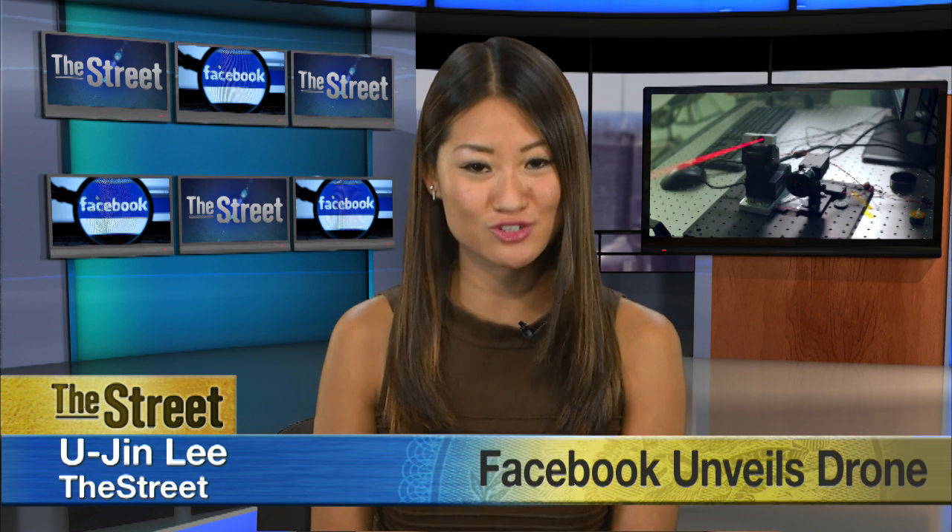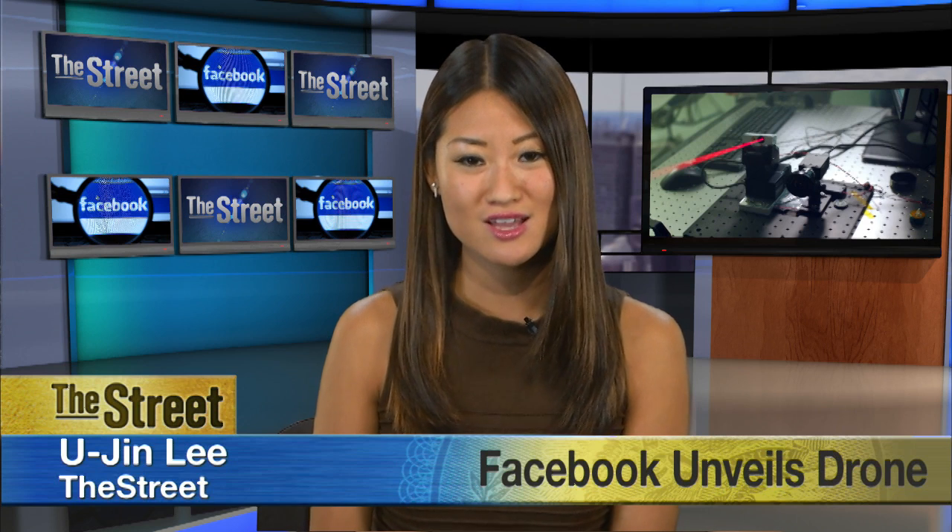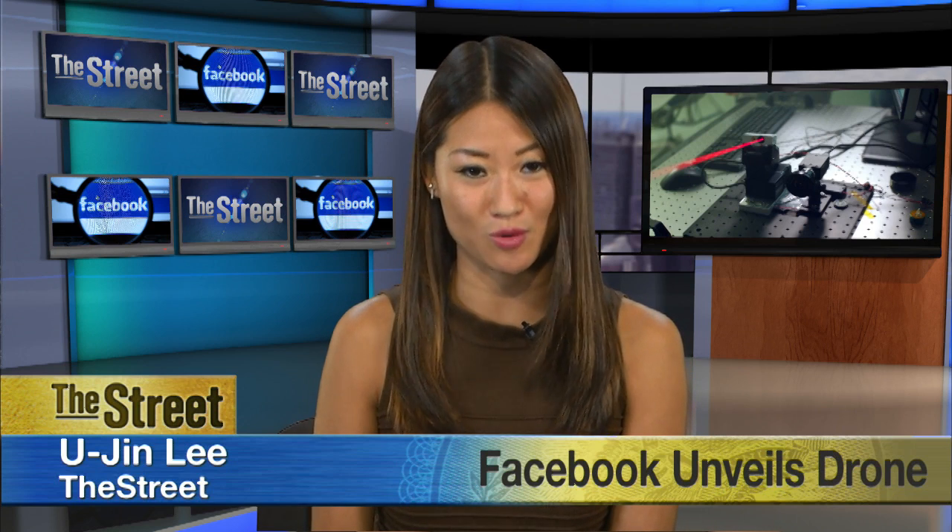Facebook just finished building its first full-scale drone. The company designed the plane, called Aquila, so that it can bring wireless internet to remote places.